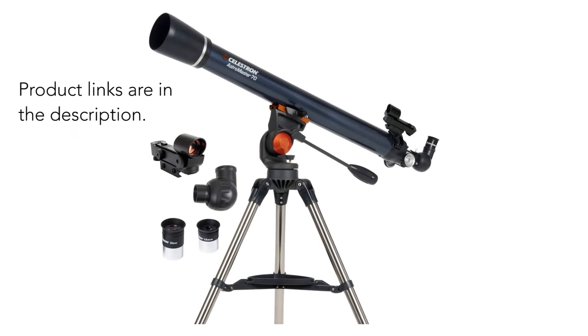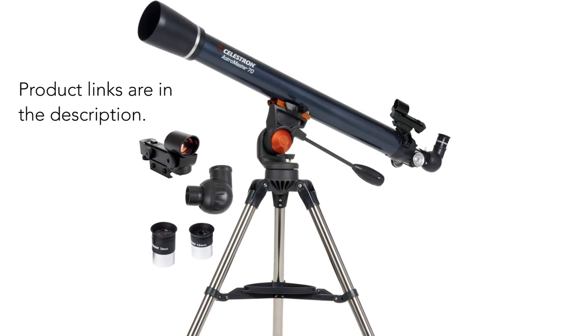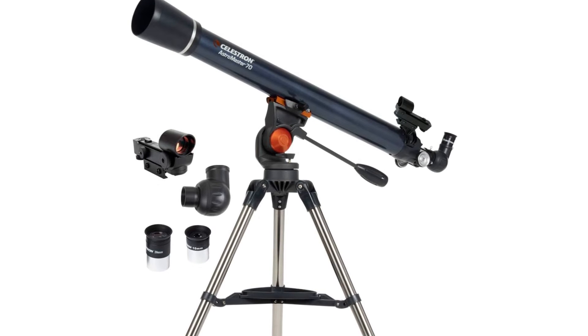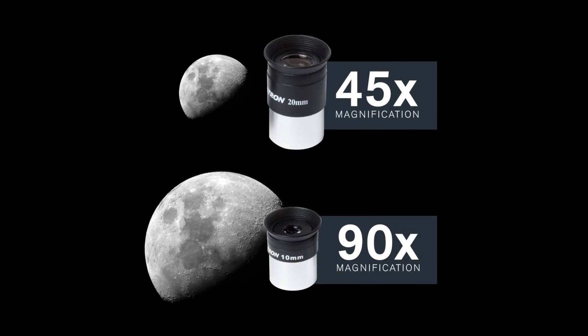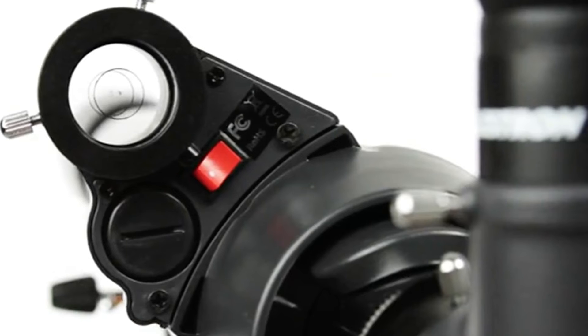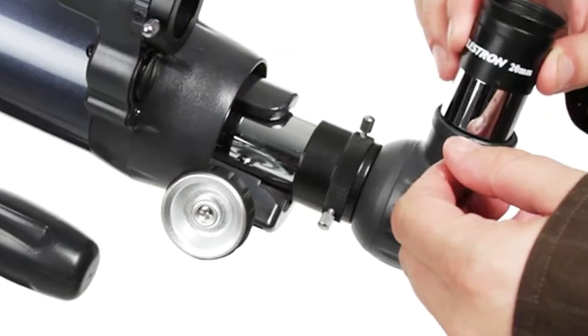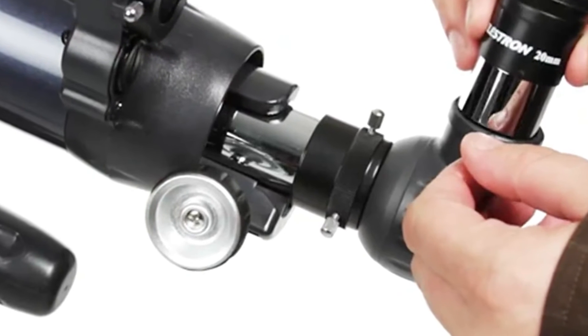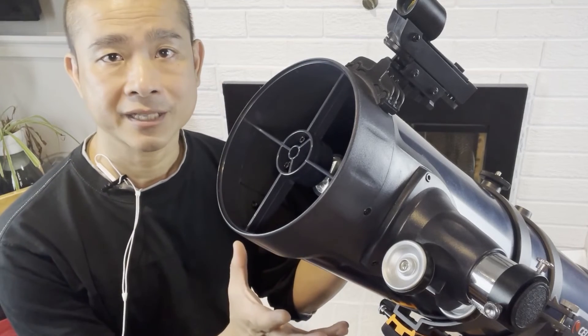Having said all that, which telescopes do I recommend for beginners? If I was a beginner astronomer all over again, I would go for a telescope such as the Celestron AstroMaster 70. It is a good first telescope that will pique your interest in astronomy. This is a refractor telescope with a fully coated 70mm objective lens and a focal length of 900mm. It comes with two eyepieces of different magnification. It allows a beginner to have a good view of the planets and the moon. It uses an altazimuth mount which is more intuitive for a beginner, and the quality of the optics are pretty good for its price. It's also lightweight and easy to set up.